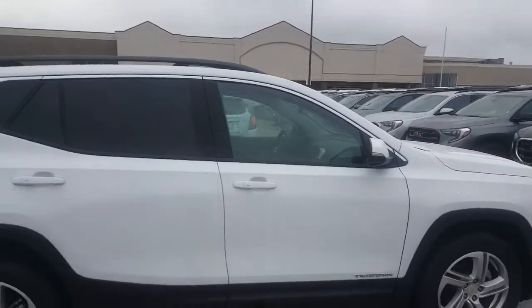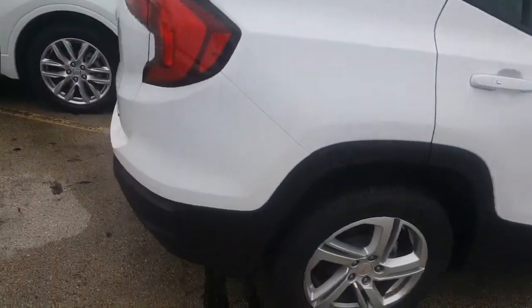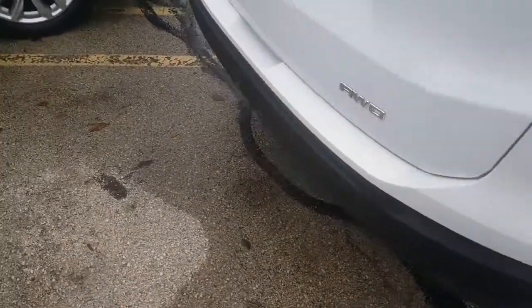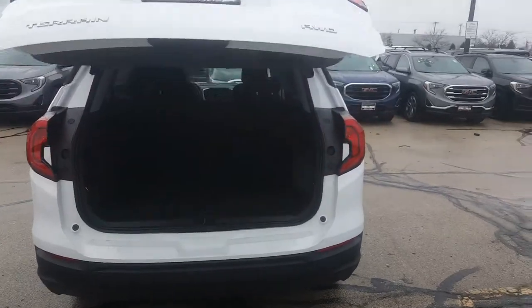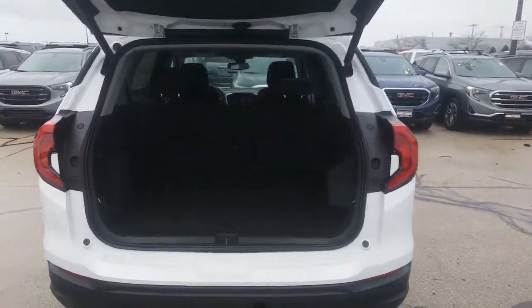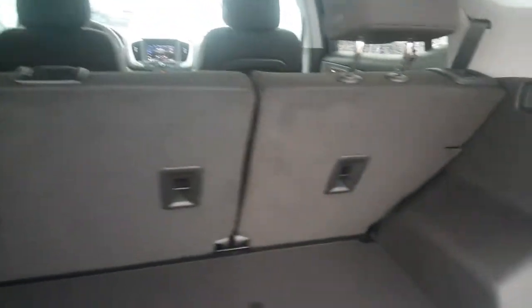Like I said, it's the GMC Terrain SLE — very well equipped, which we'll get to momentarily. It's an all-wheel drive. It does have a backup camera along with the driver safety package 1 and 2. So with that you'll get the backup camera, rear park assist, rear traffic alert, and a forward collision alert as well.